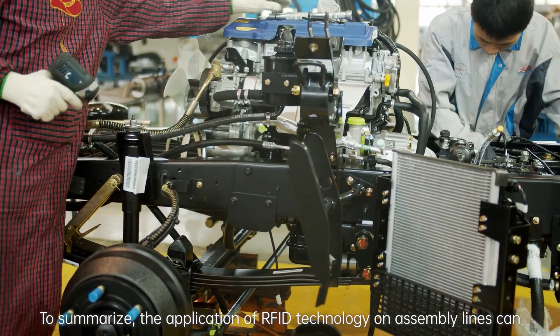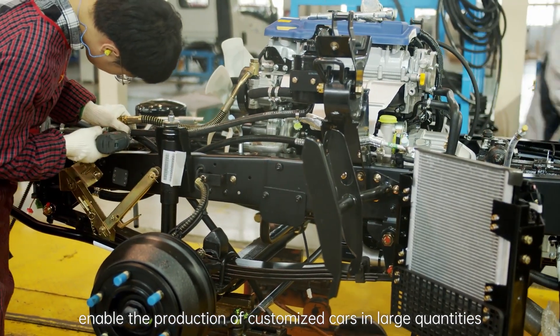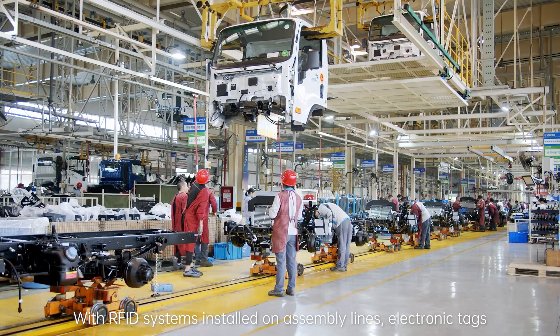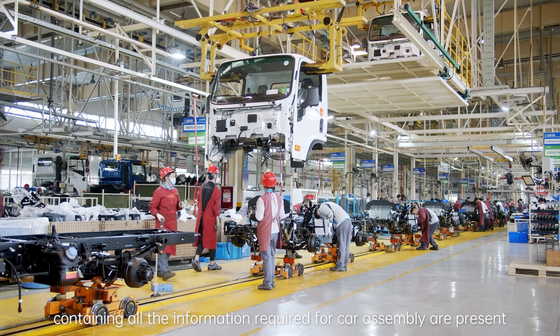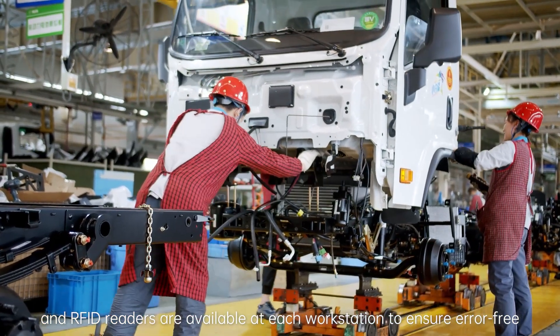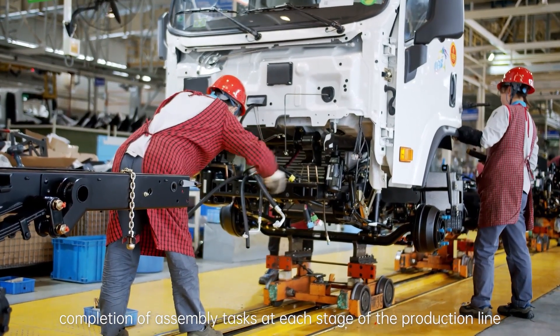To summarize, the application of RFID technology on assembly lines can enable the production of customized cars in large quantities. With RFID systems installed on assembly lines, electronic tags containing all the information required for car assembly are present, and RFID readers are available at each workstation to ensure error-free completion of assembly tasks at each stage of the production line.